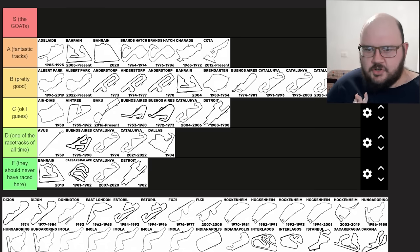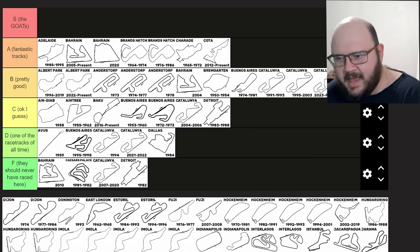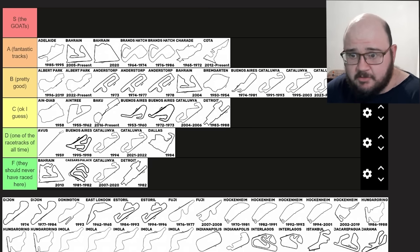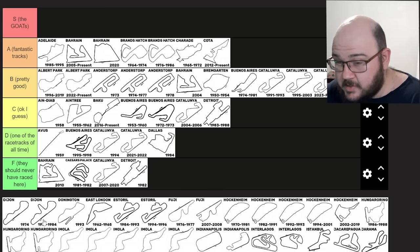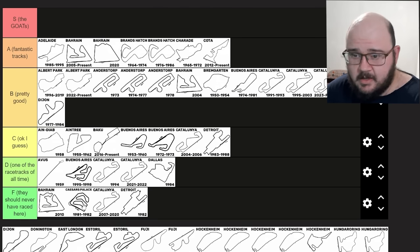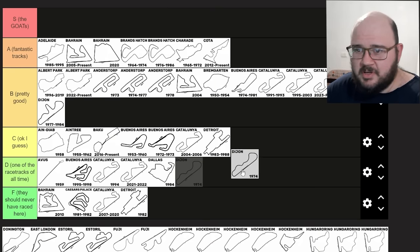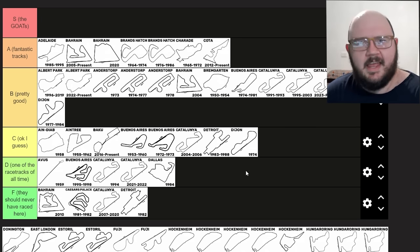Dijon-Prenois. This track is most famous as the scene of that fantastic last-lap battle between Gilles Villeneuve and René Arnoux. Dijon, though short, is a really nice flowing circuit with an interesting layout that can be very difficult to get right. The full layout with the hairpin will go in B tier, and the original 1974 layout — a little bit shorter — probably in C tier. I think the track's a bit better with the hairpin extension.